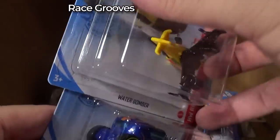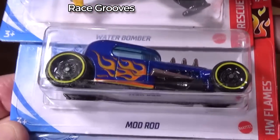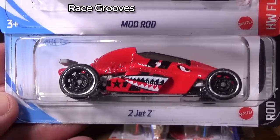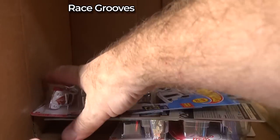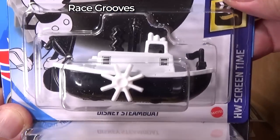Another Water Bomber — new model. I should have shown you the back, but just in case I'll do it fast. Mod Rod — we take a quick peek just to make sure the graphics are there. Two Jet Z — because they call them naked errors where you're missing a graphic. Those are pretty cool errors, especially if I got it straight out of a case — you know I didn't fake it.